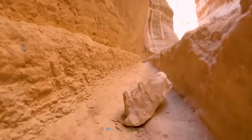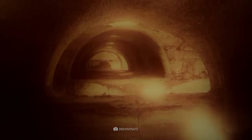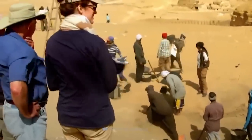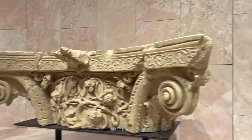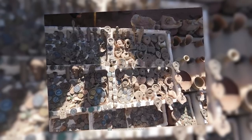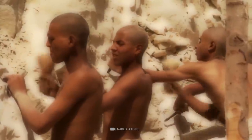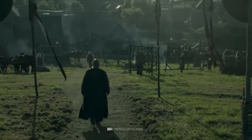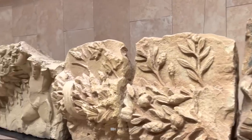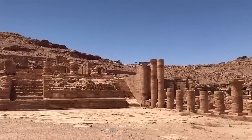The Great Temple also boasts an innovative water management system, including two sizeable cisterns and a subterranean canalized system. Excavations have revealed many fascinating finds, including elephant-headed capitals, limestone relief panels, lamps, coins, and Roman glass. Nabataean-painted ceramics, painted and inscribed plaster, and a bronze plaque have also been discovered, suggesting the construction of the temple began in the mid-to-late 1st century BCE. A cultic or votive figure carved in bas-relief was also found, suggesting that the Great Temple may have been used as a place of worship.